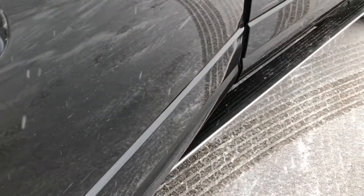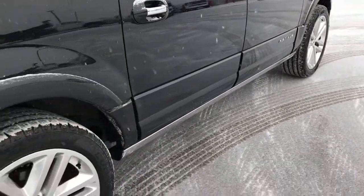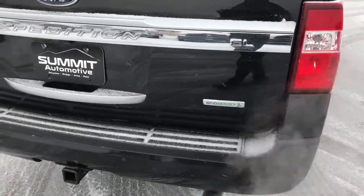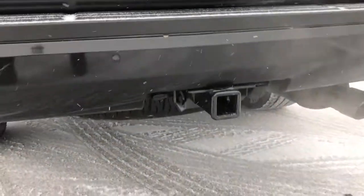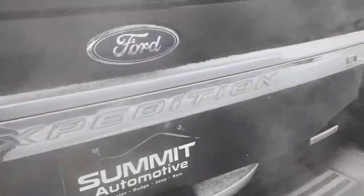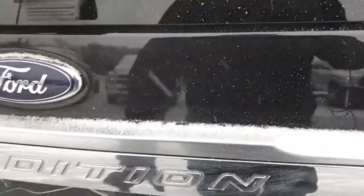This does have the power fold-out running boards, so anytime you open any of the doors those boards will go down and then back up. This is the Platinum Edition, the highest trim level that Ford makes on the Expeditions. You have the full towing package which includes the receiver hitch and wiring — a four pin wire. The rear bumper is in really nice shape, and it has the power lift gate as well as the flipper glass so you can get into the back without opening the actual hatch.